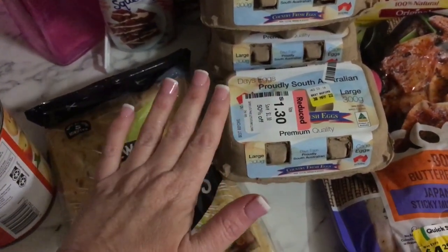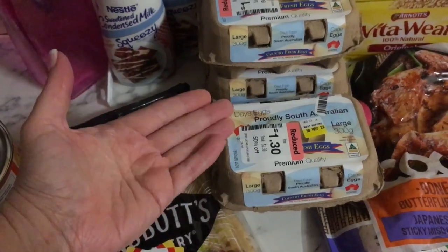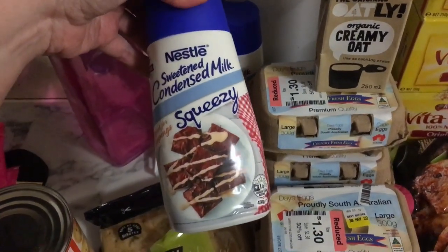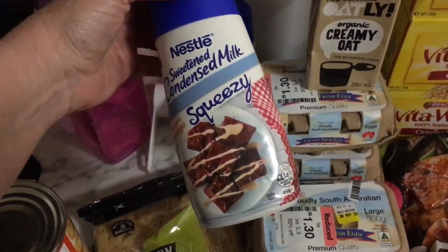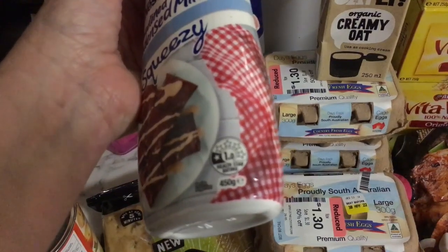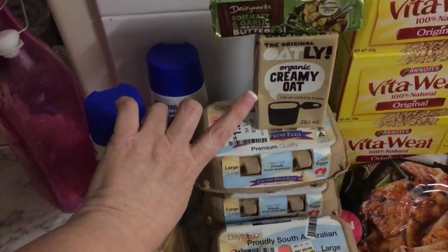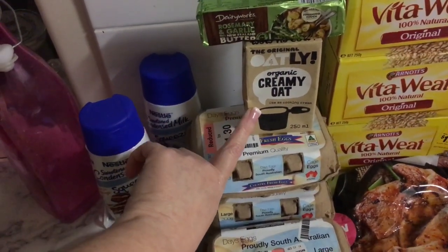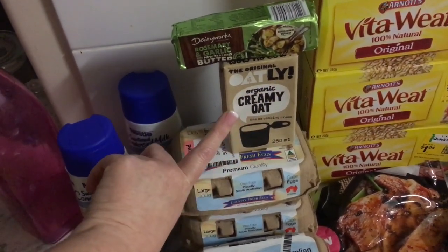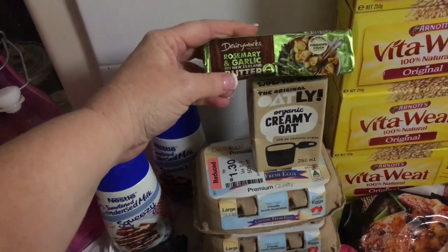That's pretty good seeing as a standard 12-pack is $3.60 plus depending on size and free range. I grabbed two of these sweetened condensed milk squeezy containers — a dollar fifty each on clearance. They're 450 grams and a can is normally about 395 grams, so pretty much the same price but you're getting a little bit extra product. I grabbed this creamy oat because it was half price — I'm looking at doing some ice cream with oat milk. It's from the Oatly range, the creamy oat cream.